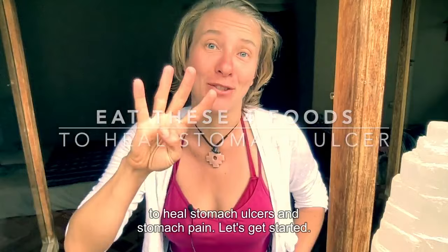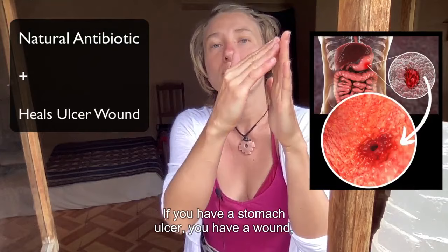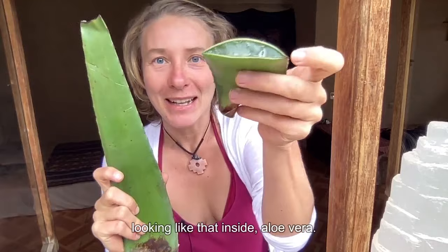This stomach ulcer healing food is one of the oldest remedies and a natural antibiotic, meaning it can kill some of the root causes like Helicobacter pylori. What it also does is it heals the wound. If you have a stomach ulcer, you have a wound. This remedy heals the wound and helps to rebuild the tissue so your stomach lining can heal faster — I'm talking about aloe vera.